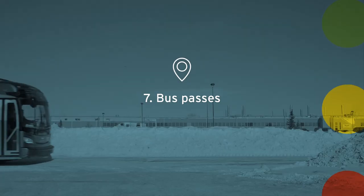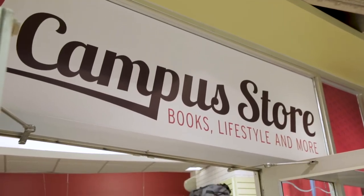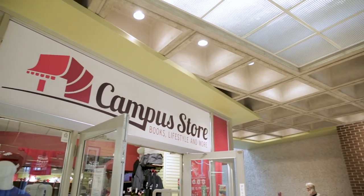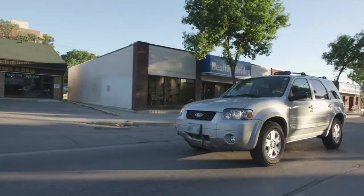Seven: full-time students get a discount on monthly bus passes sold at our campus student stores. If you plan to drive while in Manitoba, you'll need to visit a driver and vehicle licensing service outlet.